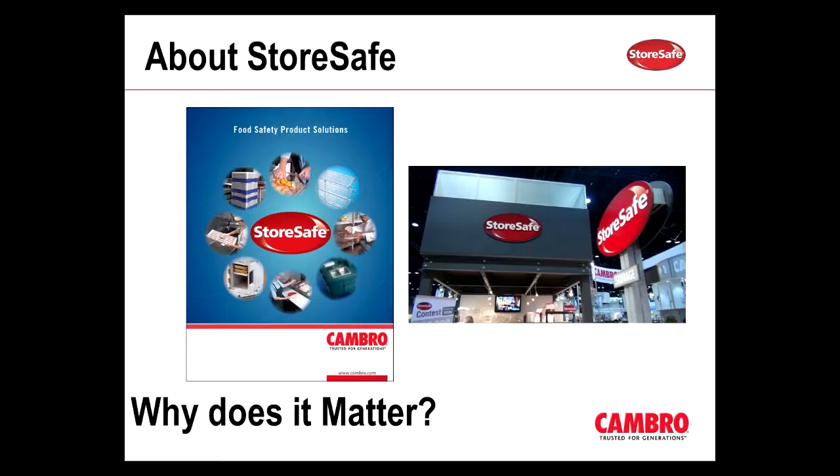We all pay close attention to these reports because food safety matters to everyone, and it should. We wanted to be part of that solution, not just making the products for food service, but also by educating our customers through different channels of communication.